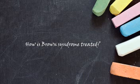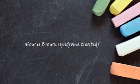We don't usually have to operate on Brown's Syndrome because it only affects up gaze — it doesn't affect primary or down gaze. Very rarely, it affects primary gaze, and then we have to perform a procedure on the superior oblique to release or lengthen it so that it can slide properly.